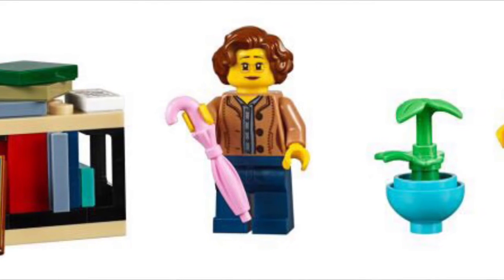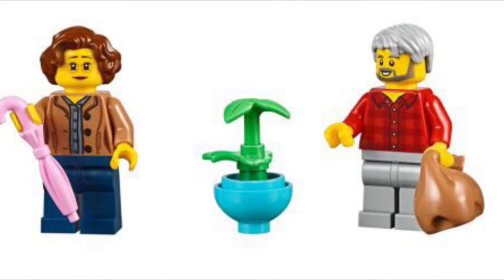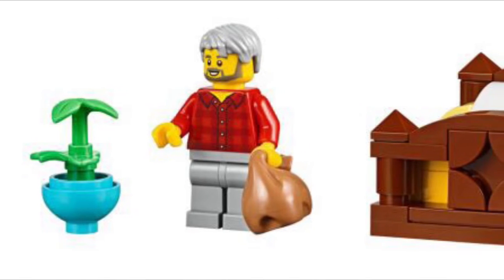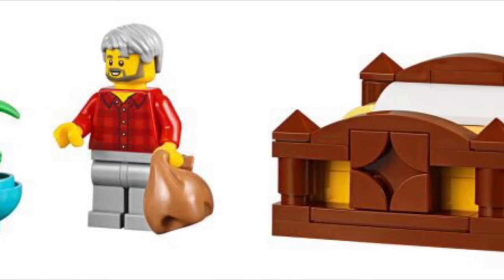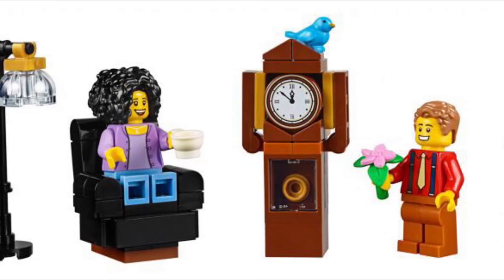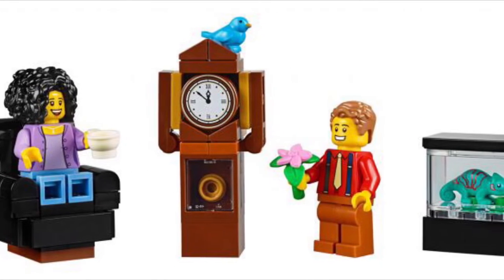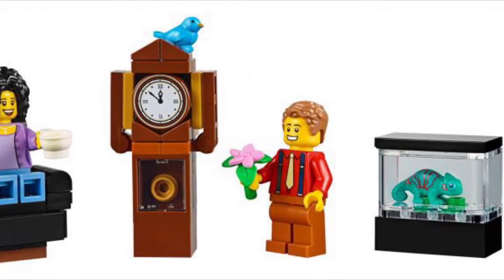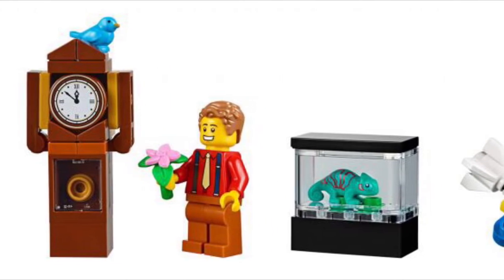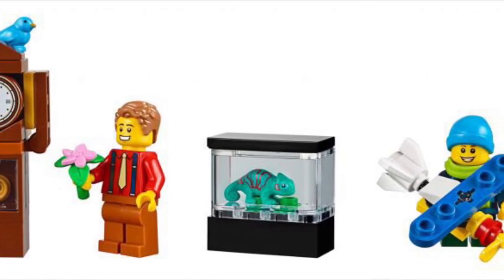Now let's jump into the accessories. Of course there are some books — a nice little shelf since it's a bookshop. We have a pink umbrella you don't often see in other sets, a small planter with a sprout, and a trash bag or grocery bag. There's a really nice king-size bed with a fancy frame, a luxury recliner chair, a coffee pot, a grandfather clock, a small blue bird, a new-style pink flower with stem, a chameleon in a fish tank, and a little boy with his airplane.